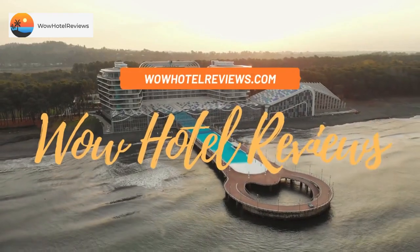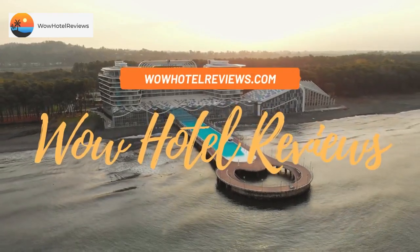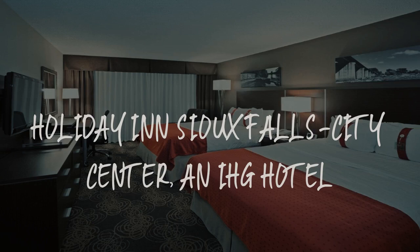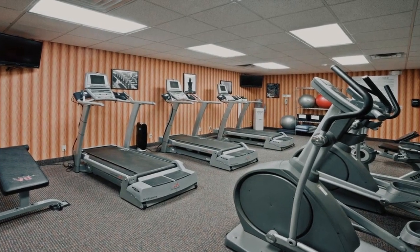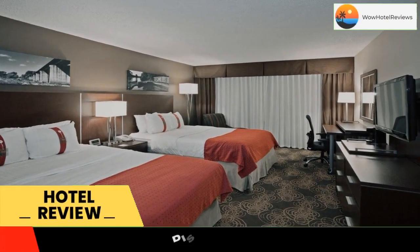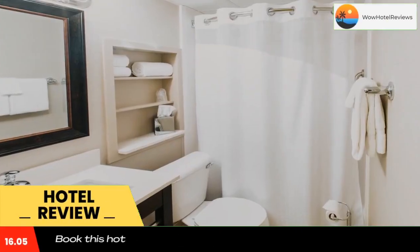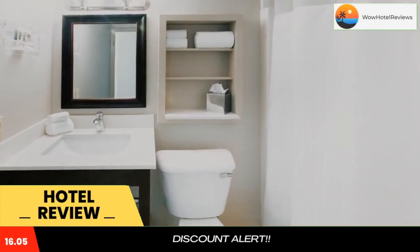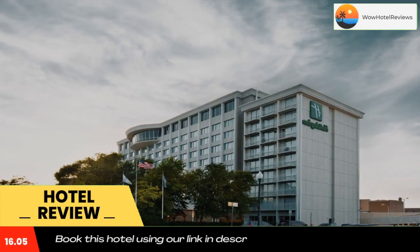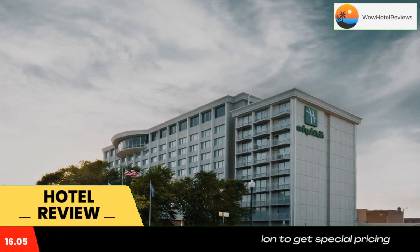Hello guys, welcome to Wow Hotel Reviews. Today I am reviewing Holiday Inn Sioux Falls City Center, an IHG hotel. It's a three-star hotel. Please use our Booking.com link in the description to book the hotel and get special pricing. The hotel features an indoor pool and a hot tub.